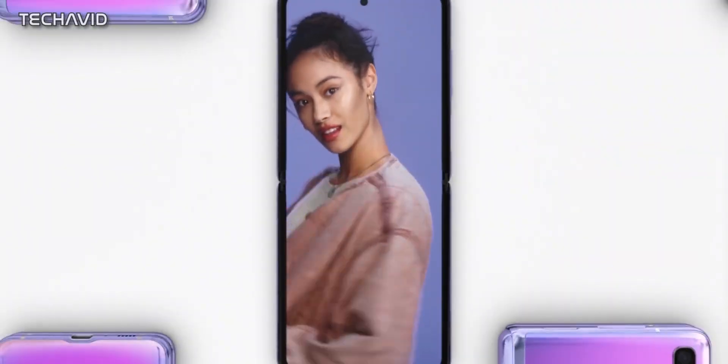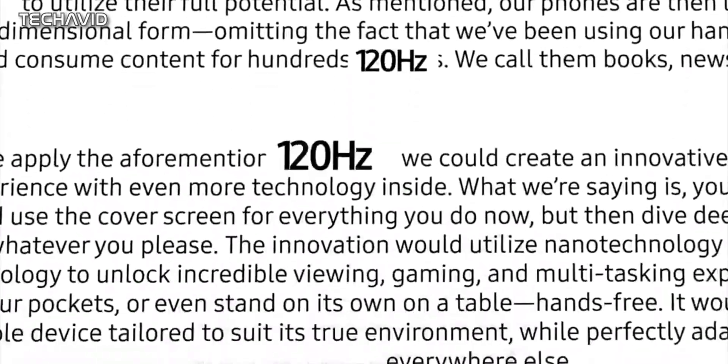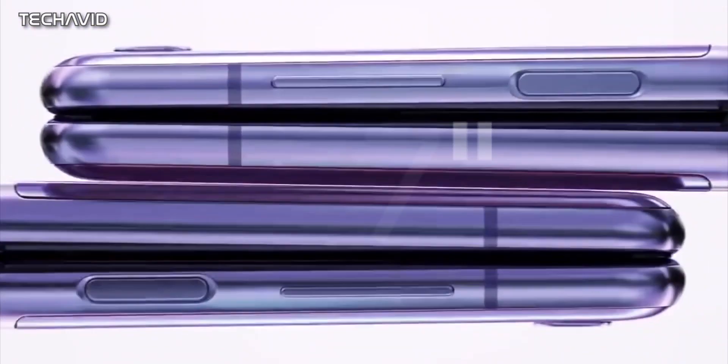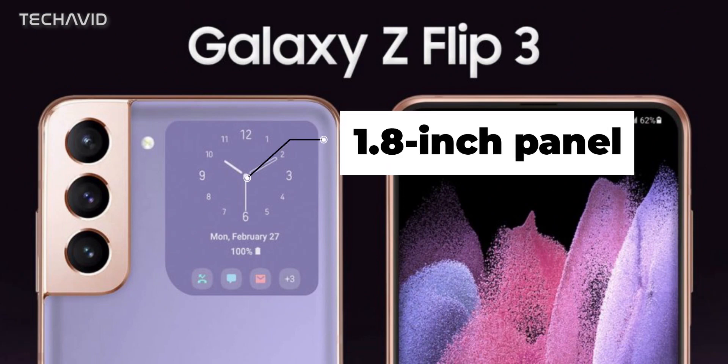Now that you have an idea of what it may cost, let's move on to the specs. As per Ross Young, who is very reliable, he says that the device will have a glass display — that is ultra-thin glass — with a 120Hz LTPO dynamic AMOLED display measuring 6.7 inches. As for the small cover display, it's rumored to come with a 1.8-inch panel, which is actually larger than the 1.1-inch panel on the Z Flip.